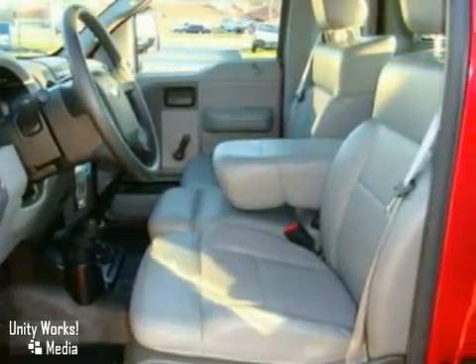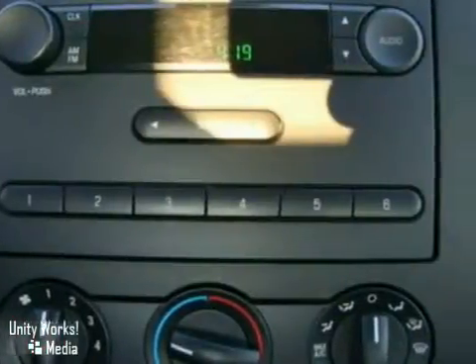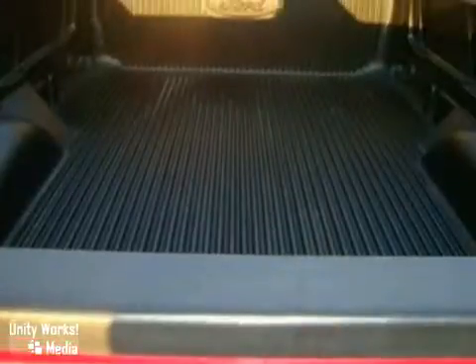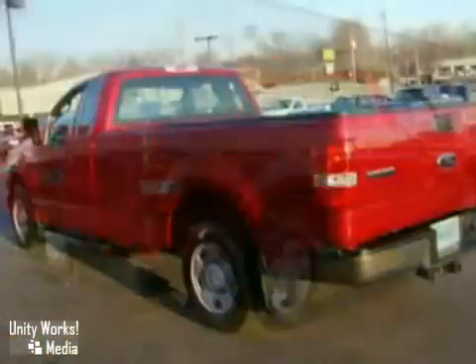It also earns a 5-star crash test rating and has safety features like occupant sensing technology, anti-lock brakes, and a tire pressure monitor. This F-150 is what you need to get the job done.